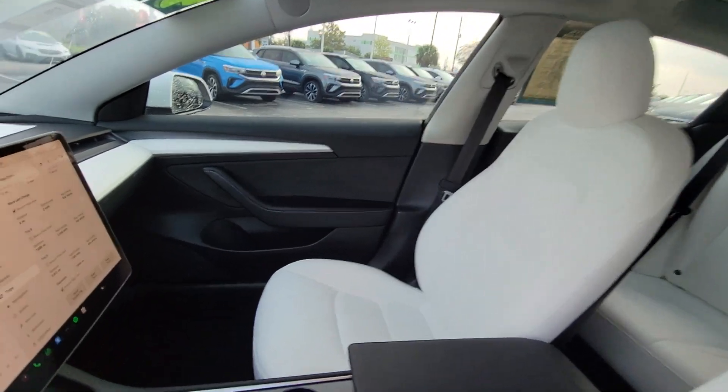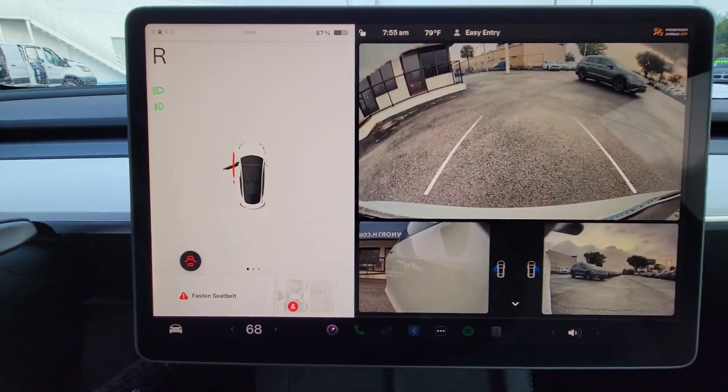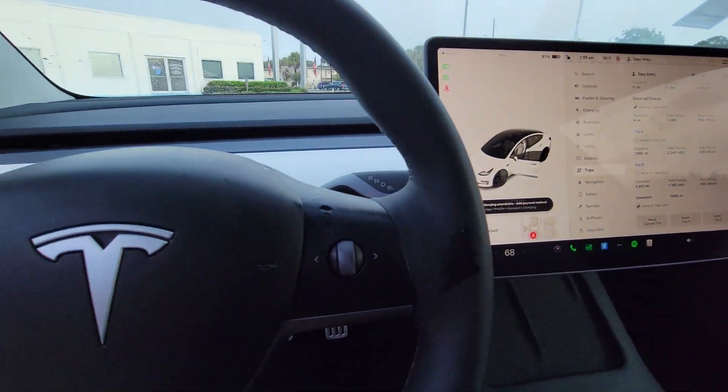Feel eager to embrace the future in this high-tech Tesla 3. Treat yourself to a test drive today — our staff will toss you the keys and give you an outstanding customer experience.